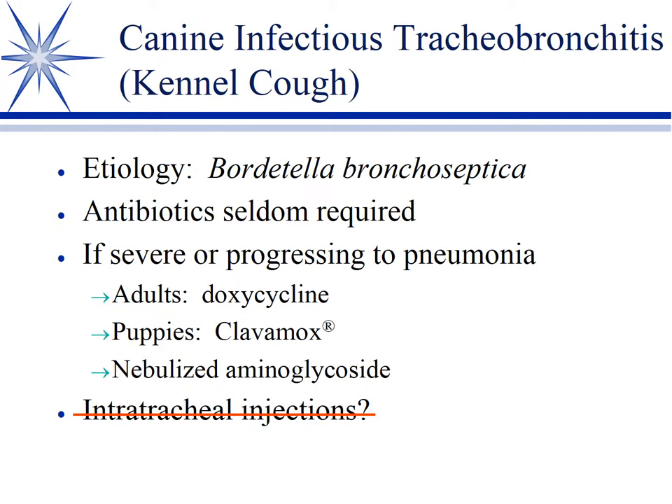Now if you're going to use antibiotics, medically that should be because you're concerned about it progressing into pneumonia. Realistically, there's also a lot of pressure from owners to do something — like the mother with a child with a cold who wants antibiotics. If you're going to use it, at least use the right thing. Unlike in food animals, Bordetella and Pasteurella in small animals haven't seen a lot of antibiotics, so different things will work. Typically, our drug of choice is doxycycline in adults — it's usually susceptible and penetrates bronchial fluids very well. For puppies, we would opt for Clavamox as an alternative.